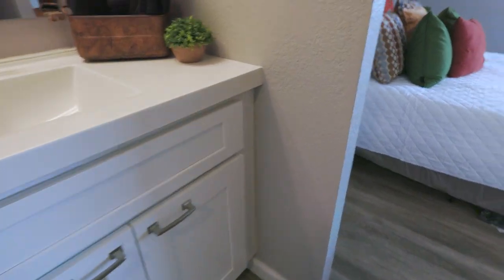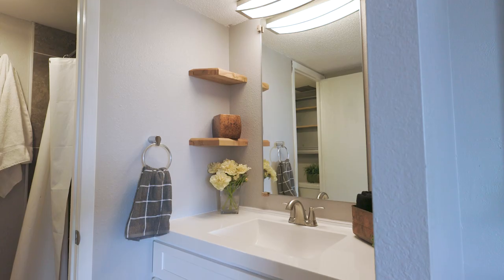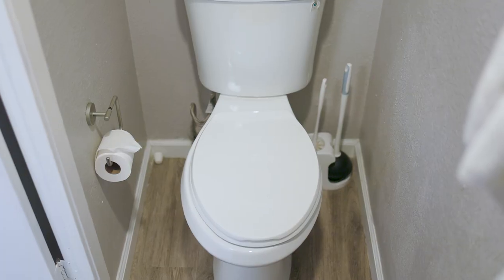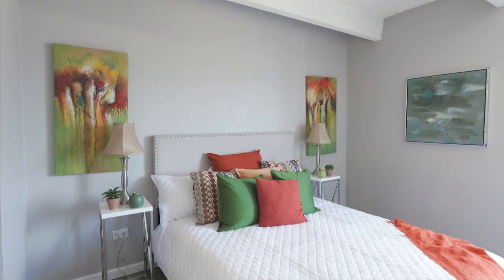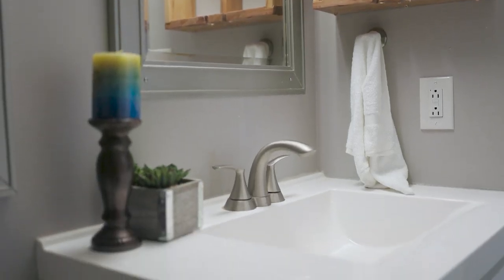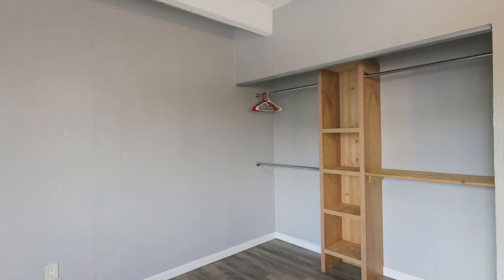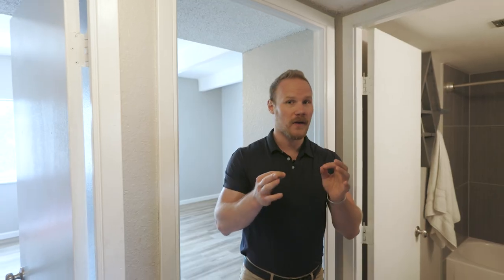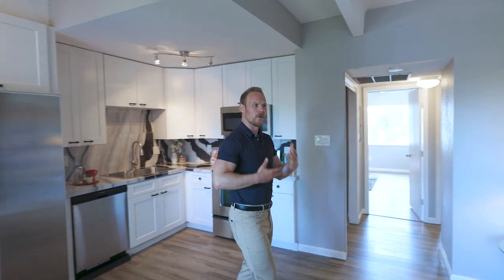Oftentimes condos at this price point don't have an ensuite bathroom off the main bedroom — however, this one does, and it has been entirely remodeled. We're talking new toilets, new sink, new countertops, new tile, and a new shower off the light and bright, spacious primary bedroom. Your guests will also enjoy new tile, toilets, countertops, and a remodeled shower in the guest bathroom, and the guest room is just as light, bright, and spacious. When you're working with 840 square feet, layout really matters — the bedrooms are removed from the living room and kitchen so those in the bedrooms feel like they're in their own private part of the house.